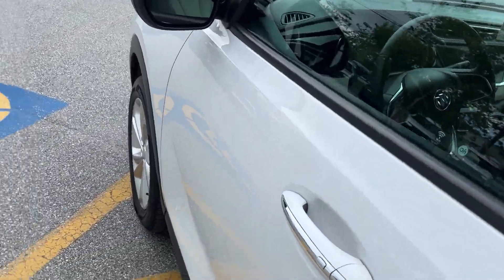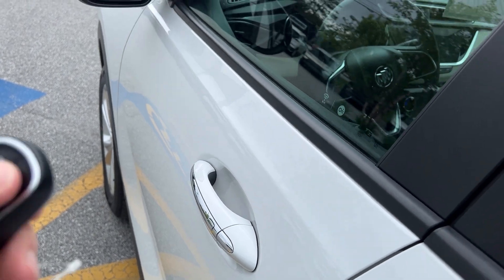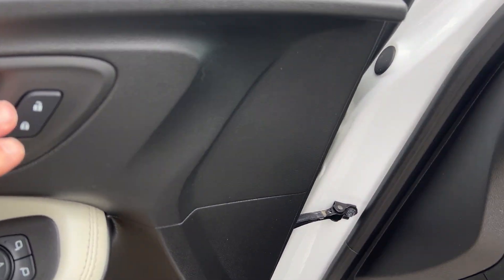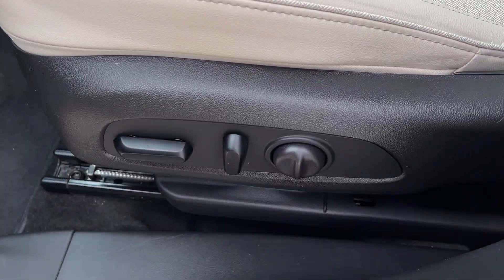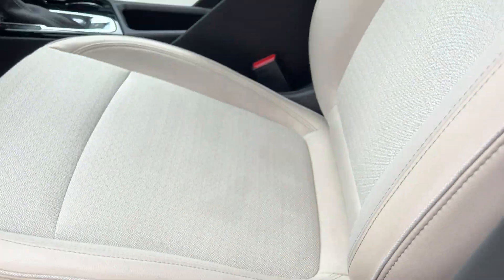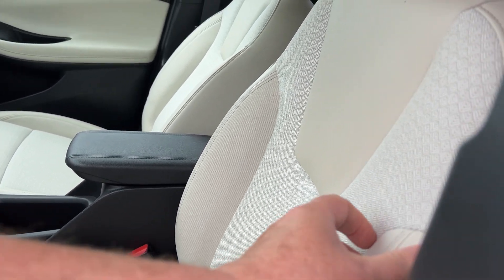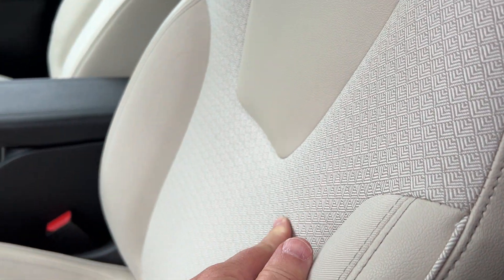It has remote start from the factory — all you have to do is lock it and hold that down. On your door here you have your power locks, mirrors, and power windows. It does have a power seat on the driver's side, so it goes up or down, and it has lumbar adjustment. It's a combination of leather or pleather — leather on the outside for support with cloth on the inside for comfort.